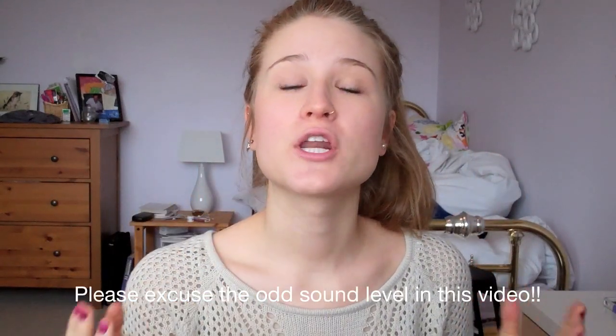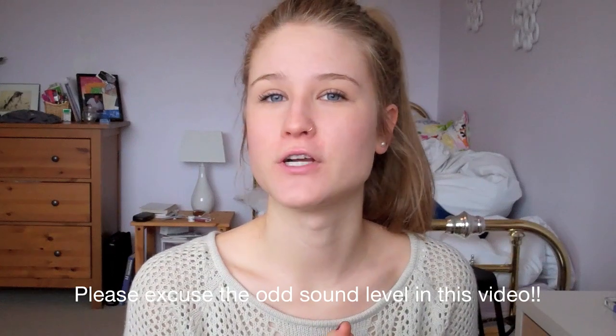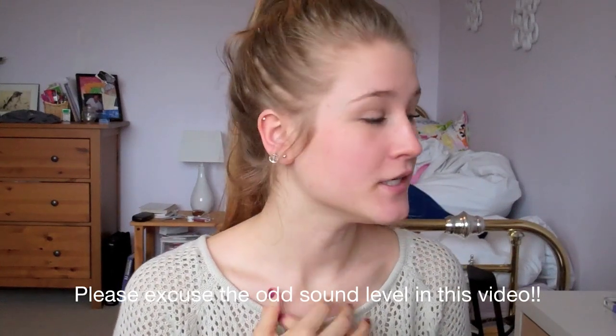Hello everyone, so today I'm going to be doing my Christmas haul — what I got for Christmas, the things that I received. Can you believe that Christmas already has come and gone? It's ridiculous how fast time goes. So anyways, today I'm going to be doing the video showing you guys everything I got.